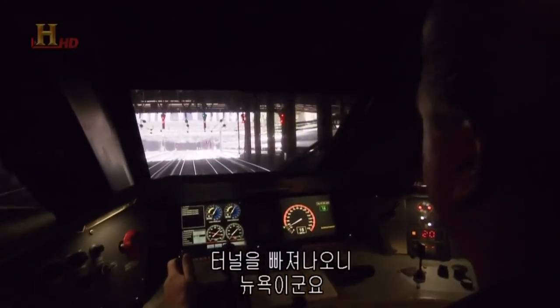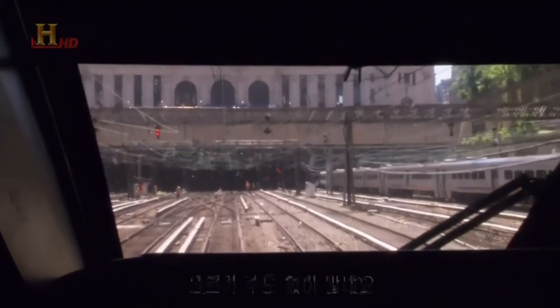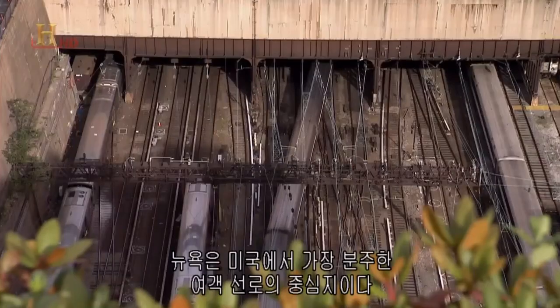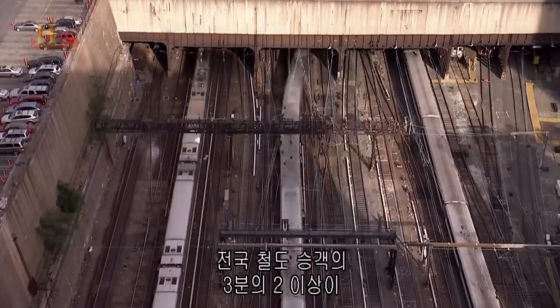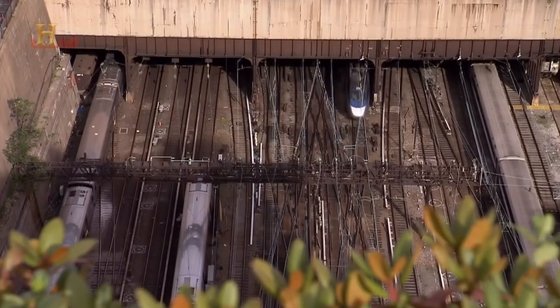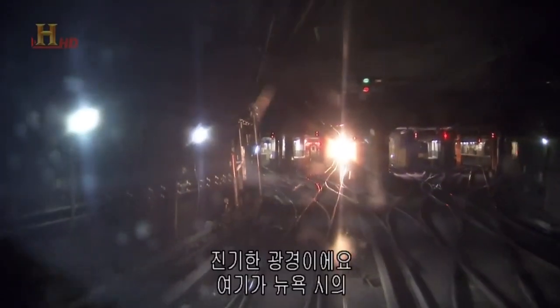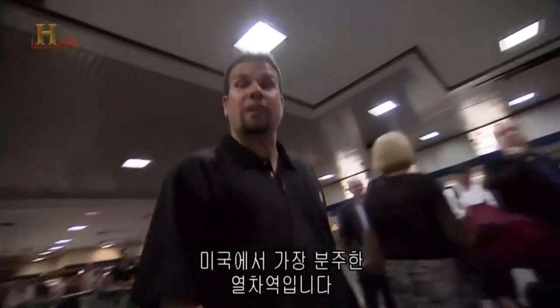We just came out of the tunnel and we're in New York — I can't even count how many tracks there are here. New York is the busiest passenger rail hub in America. New Yorkers account for more than two-thirds of all the country's rail passengers. The tracks look like spaghetti. Here we are in Penn Station — the Big Apple, New York City. The traffic in and out of Penn Station is nonstop, day and night. Amtrak alone serves 8 million people a year here.